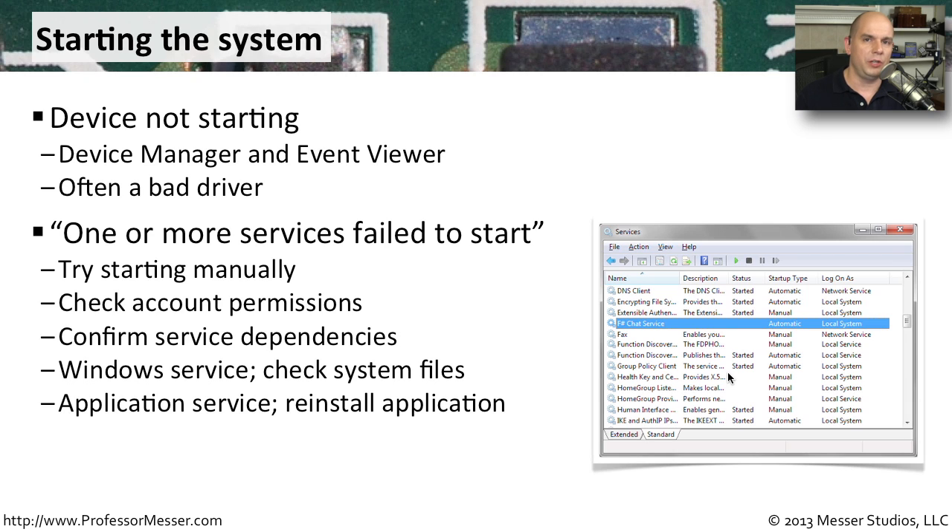Once you know which services are causing a problem, make sure that your account permissions are set properly so that they are starting with a service account that has the rights to do what it needs to do. Also look at any dependencies for that service — maybe it's not starting because another service has to start first. Make sure they start in order and that no dependencies are blocking startup.